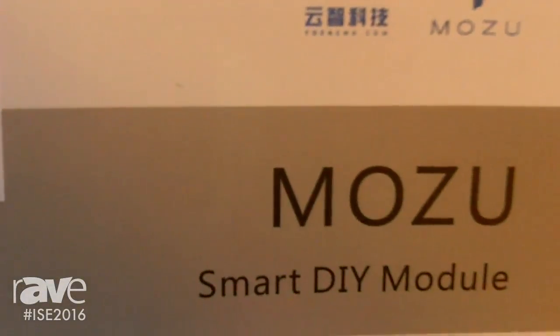Hello, this is Mei. I come from Shenzhen EDA Technology Company Limited, and this time we bring a new product here. It is called Mozu. It's this product.